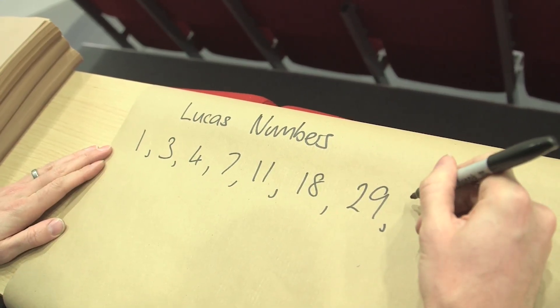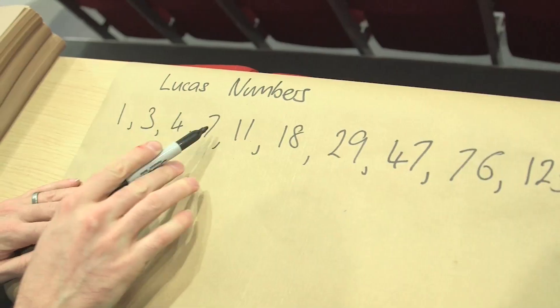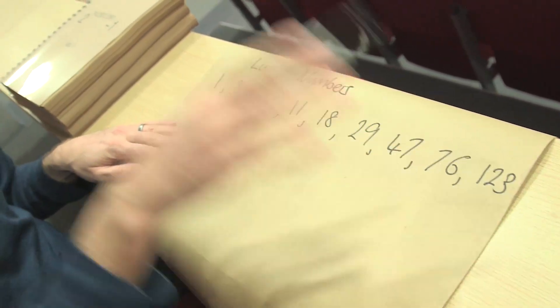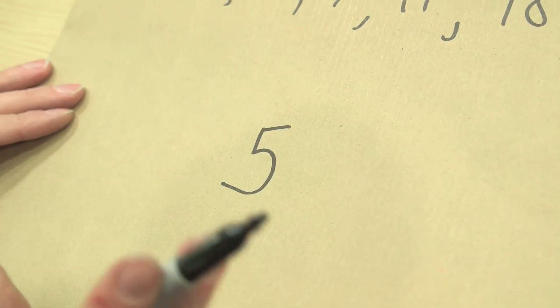So there are the first ten Lucas numbers: 1, 2, 3, 4, 5, 6, 7, 8, 9, 10. Brady, can you give me any number 1 to 10 inclusive? 5. Okay, so we're going to see if 5 is prime. A lot of people at home, because the people who watch Numberphile tend to be into mathematics, know 5 is prime. Spoiler. Let's say we don't know — let's double check.